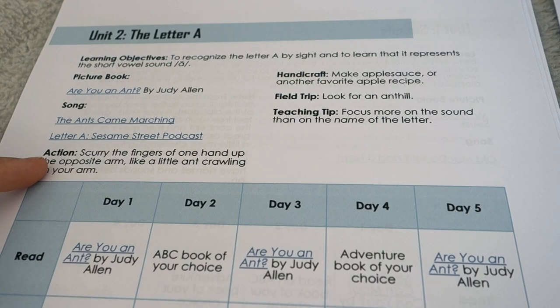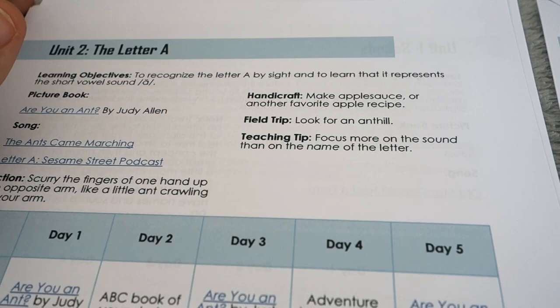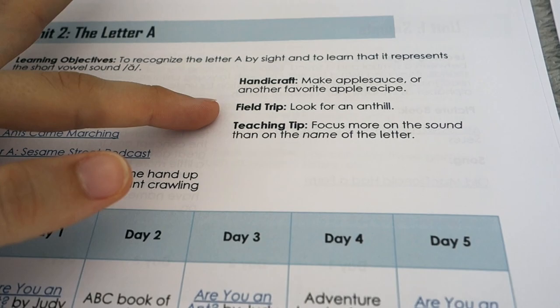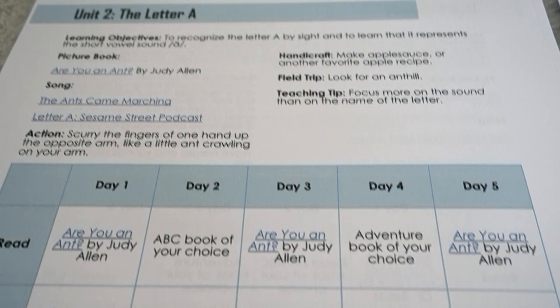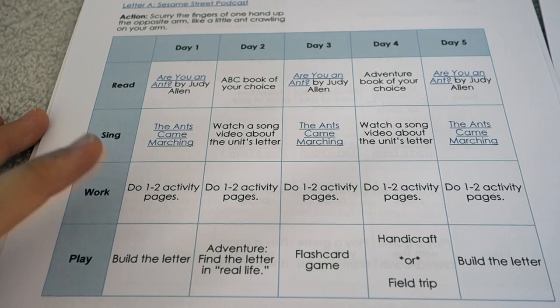I include an optional action — a little physical kinesthetic movement to do when reviewing letter sounds. I also include a handicraft idea with very simple instructions. I'm not the kind of person who needs photographs and lots of step-by-step instructions; I give you simple guidance and an idea. There's a simple field trip idea for each week, always connecting to the letter sound — so for A we have applesauce and an anthill. On Day One you read your book, sing 'The Ants Came Marching,' and do one to two activity pages.